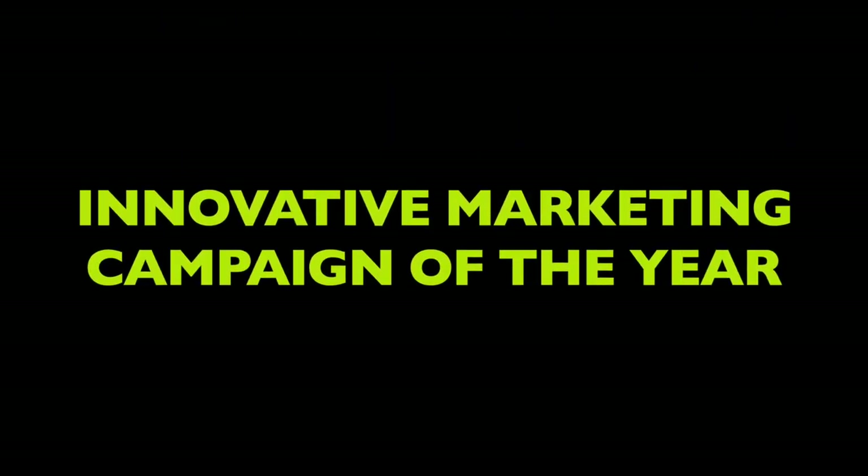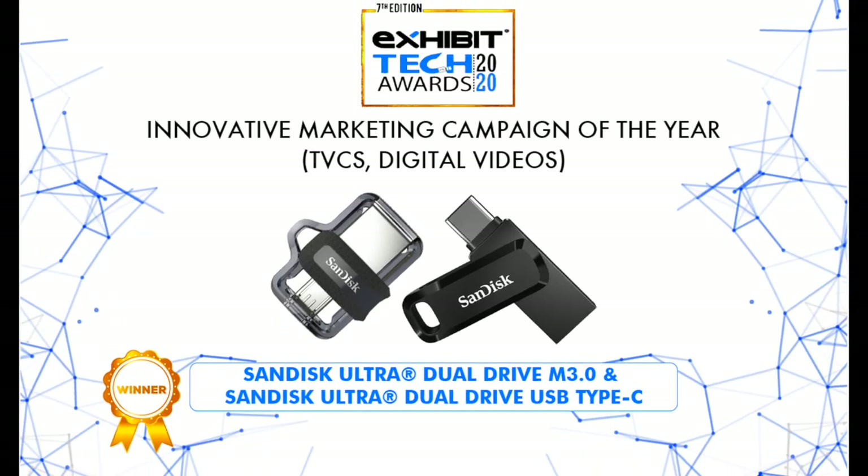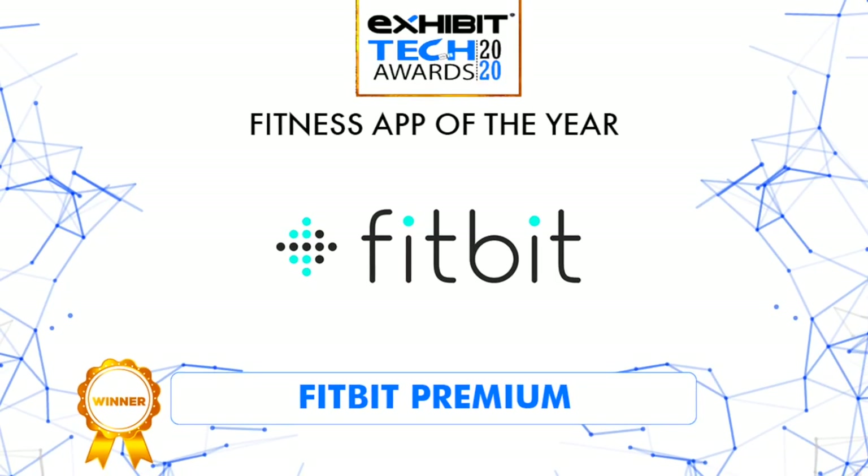We have three more categories. The Most Promising Brand Under 12K goes to Techno. The Most Innovative Marketing Campaign of the Year goes to SanDisk. And the Fitness App of the Year goes to Fitbit Premium.